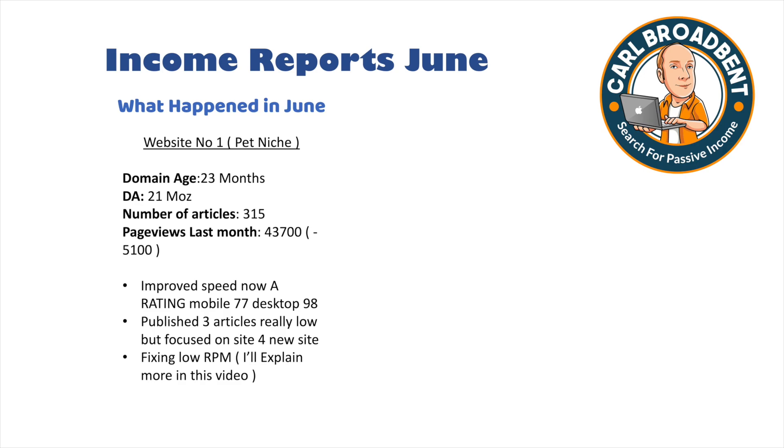What have we done to Website 1 throughout June? We improved the speed, which was the number one priority. This site had very poor speed scores on GTmetrix and Google's PageSpeed Insights — really, really low. So I ditched the theme, put a new theme on, deleted a lot of plugins, and optimised features. It now has a mobile rating of 77 and a desktop score of 98. Whether the Maycore update was related to that I don't know, but it certainly can't harm having great mobile and desktop speed.